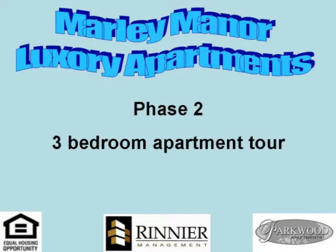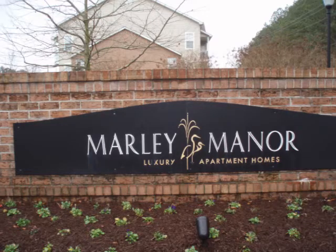Marley Manor is Salisbury Apartments' flagship community and offers our best amenities. We have two- and three-bedroom apartments with two different floor plans. Today we will be looking at a three-bedroom apartment in Marley Manor's second phase.